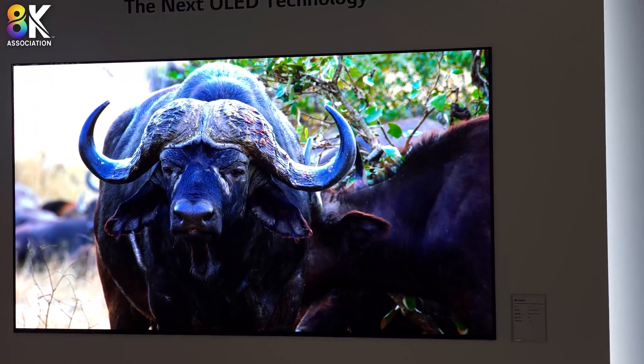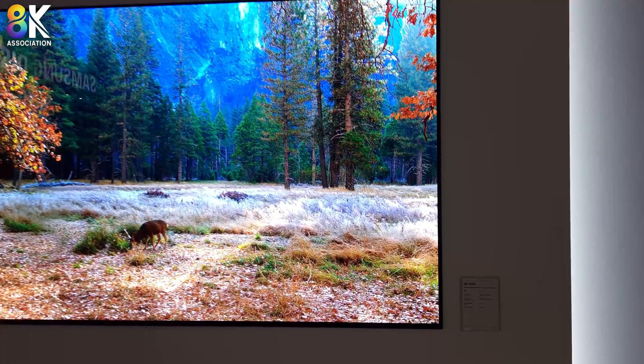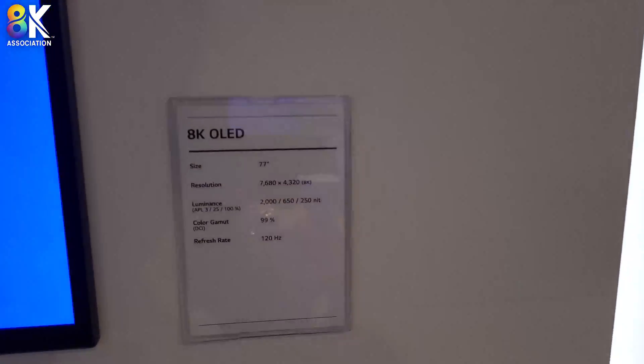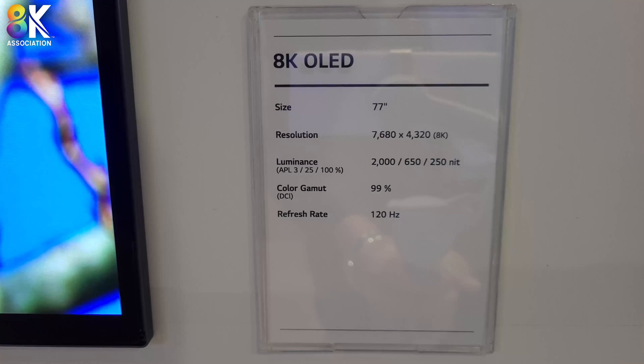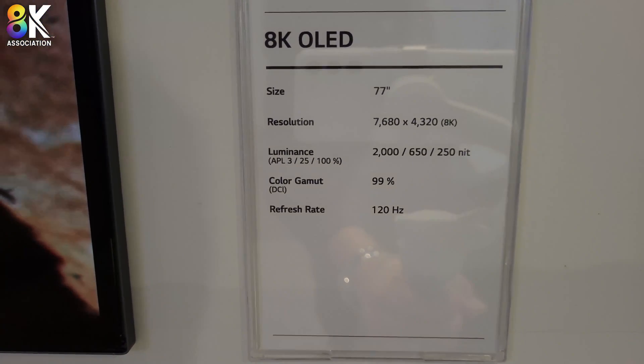The benefit here is much higher luminance. They are quoting 2,000 nits in a 3% window. That's a small window, of course, but that's also very bright. And this is probably the best 8K image I have seen yet.